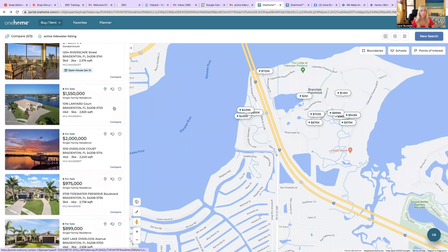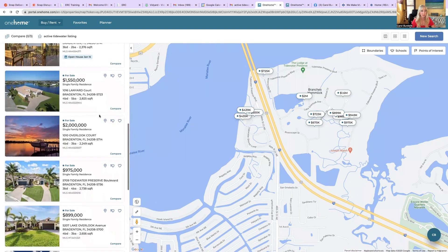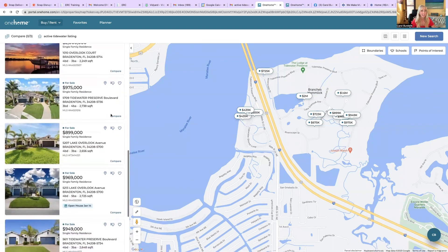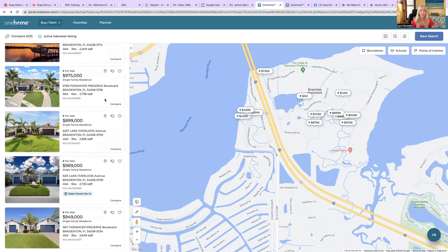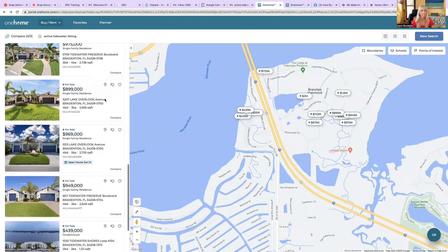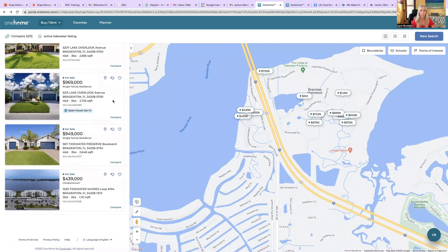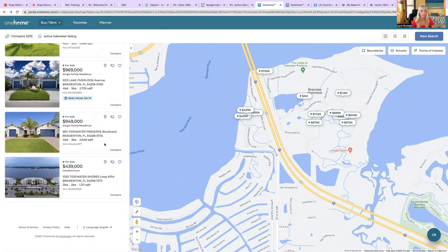Another single-family home on the water for $1.5 million — four bedroom, five bath, 2,800 square feet, a nice-sized home. Then we have another one at $2 million — four bedroom, three bath, 2,200 square feet, actually right down the street from me. There's another single-family home for $975,000 — three bedroom, four bath, 2,700 square feet. And another single-family at $899,000 — four bedroom, three bath, 2,600 square feet. And one more for $949,000 — four bedroom, three bath, 2,600 square feet.